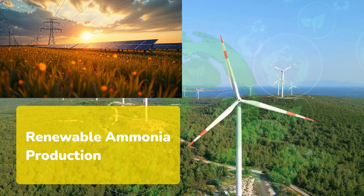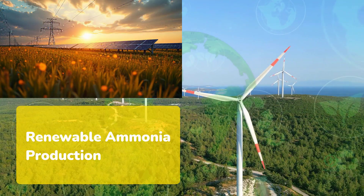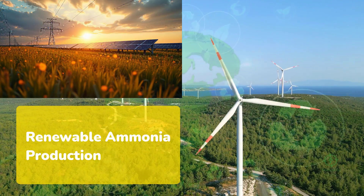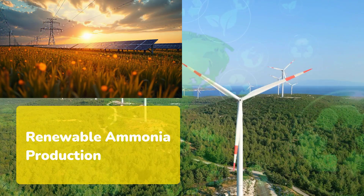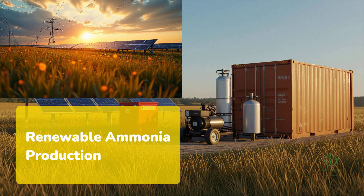In equatorial regions like Kenya, where sunlight is abundant and consistent, that means a solar array of roughly 2 to 3 megawatts peak capacity, precisely what Tolisag installed for the Kenya Nut Company's facility in Naivasha. In Iowa, where the sun is less reliable, a 1 megawatt solar field paired with grid backup achieves similar daily output. Both configurations prove that renewable-based ammonia production can be scaled to local resources without losing efficiency.